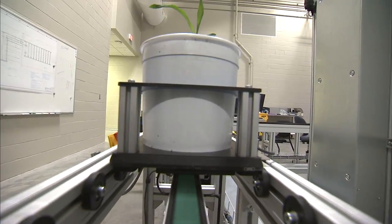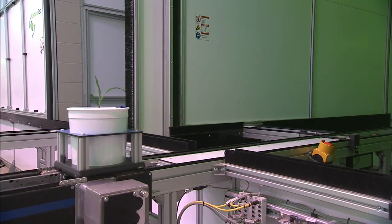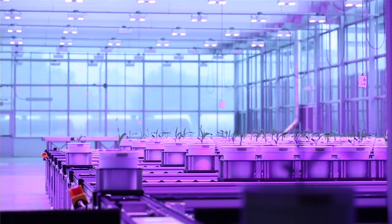A system like this really accelerates our research so we can do a lot more, very quickly and more precisely than we could without such a system.